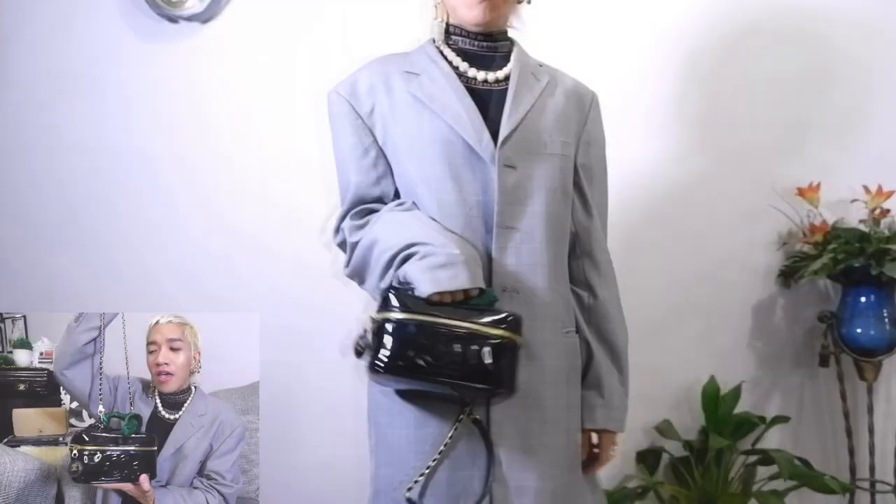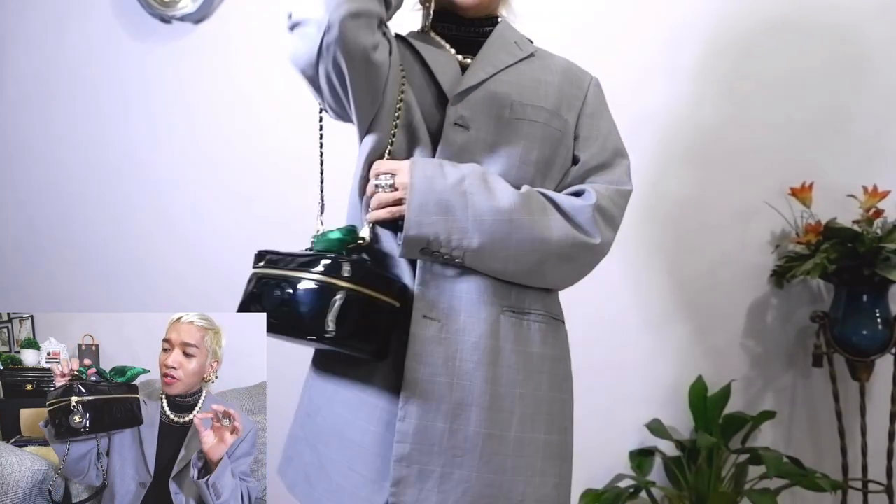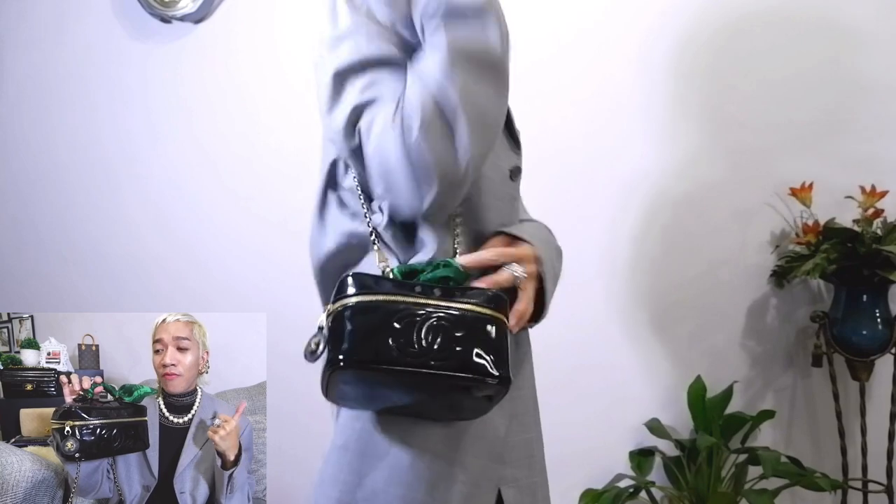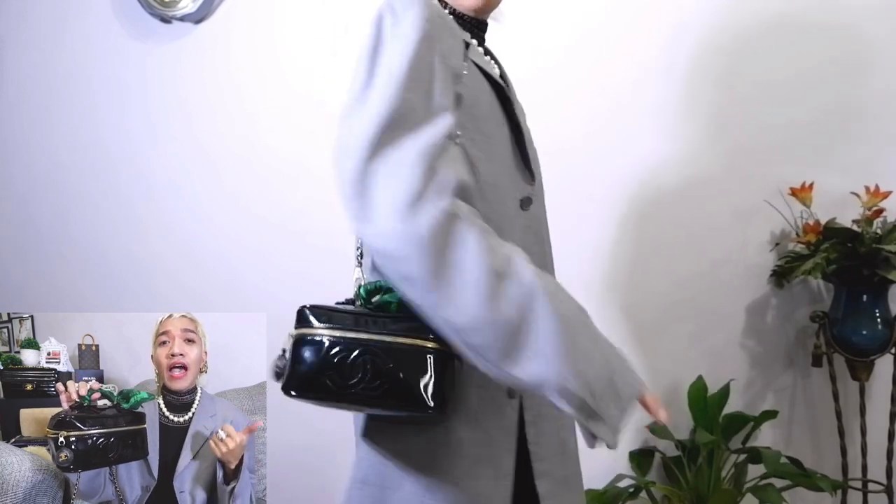I would be putting some mod shots of how I carry this one as a shoulder bag. If you are double-thinking whether you would purchase a Chanel vanity bag, especially a vintage one, I would definitely recommend that you get her. I'll try to check if I could still find one via fashion file. So that's my Chanel number one.